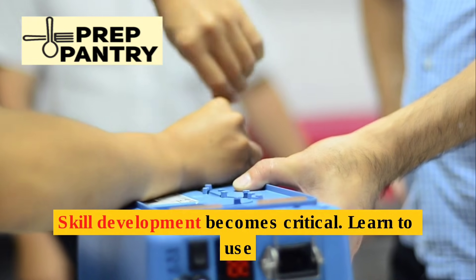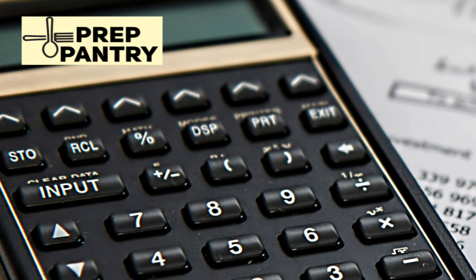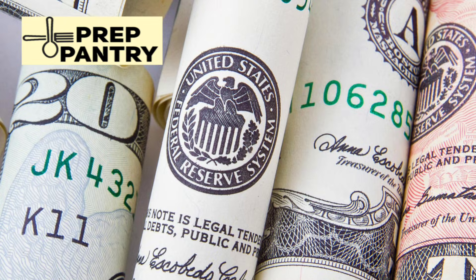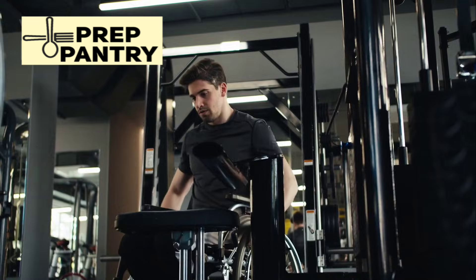Skill development becomes critical. Learn to use radios before you need them. Maintain your equipment regularly and know how to repair it. Adapt to changing circumstances rather than rigidly sticking to a plan that's no longer working. The most successful survivors aren't those with the most gear — they're the ones who can adapt when the gear fails.